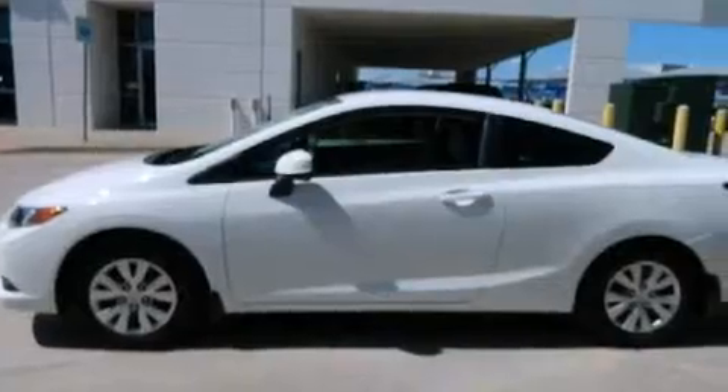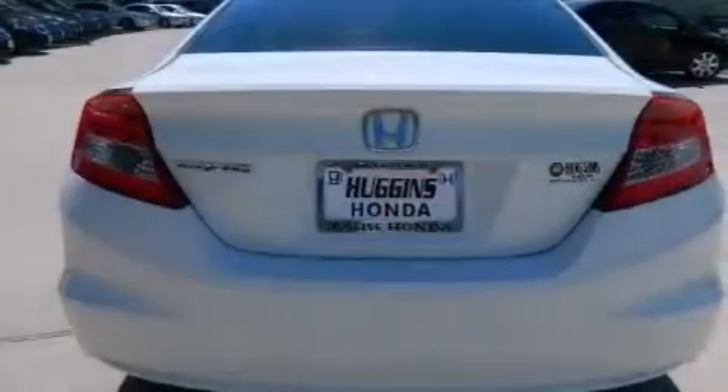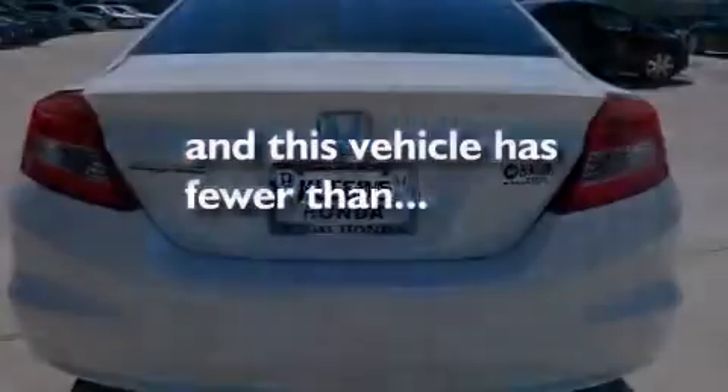Features include traction control and stability control systems, air conditioning, cruise control, side impact airbags, full power accessories, and this vehicle has less than 39,000 miles.